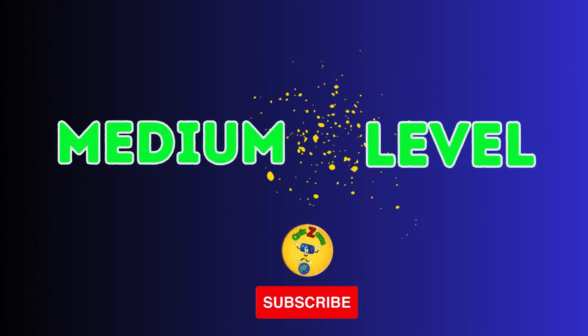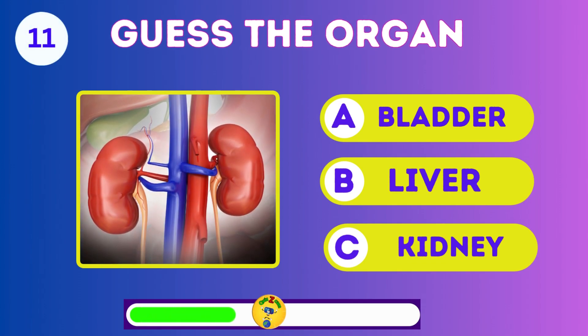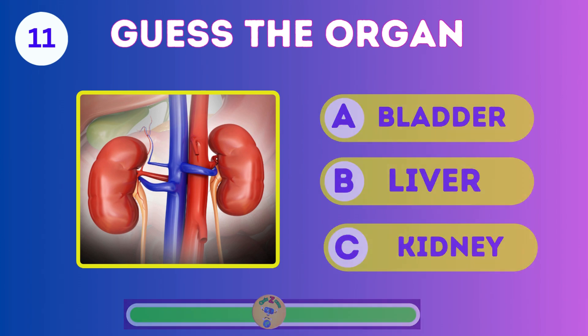Now let's turn up the challenge with the medium level. Guess the organ: the bladder, liver, or kidney? It's the kidney.